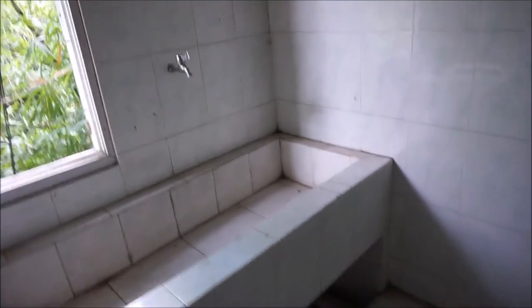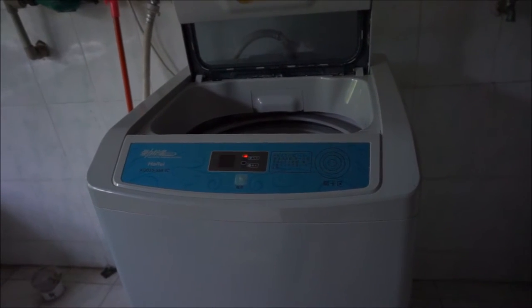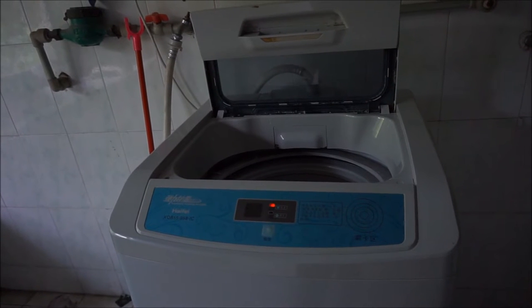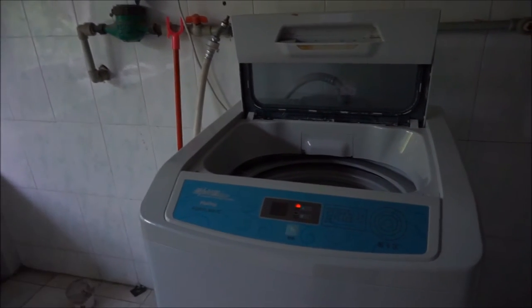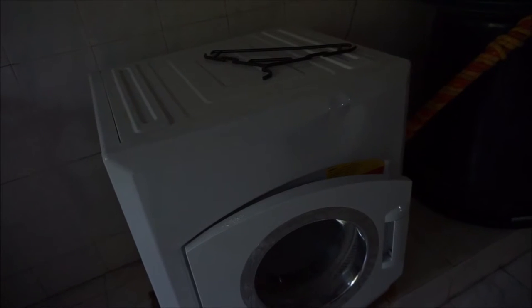When you first walk in the laundry room you have a little sink area — I don't think anyone uses it, but if you wanted to hand wash your clothes you could. Here's the washer machine. What you do is upload money onto a laundry card, come here and tap it to wash your clothes. The same thing goes for the dryer, although sometimes the dryer doesn't work.